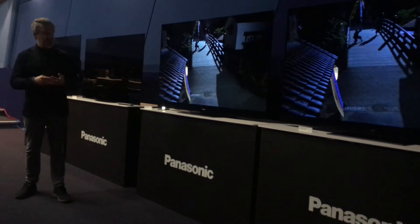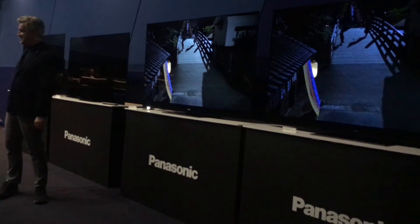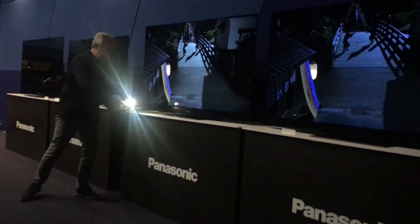So this is filmmaker mode with intelligent sensing, which works with everything apart from Dolby Vision. So what happens with Dolby Vision? We'll now change the content to a Dolby Vision source.